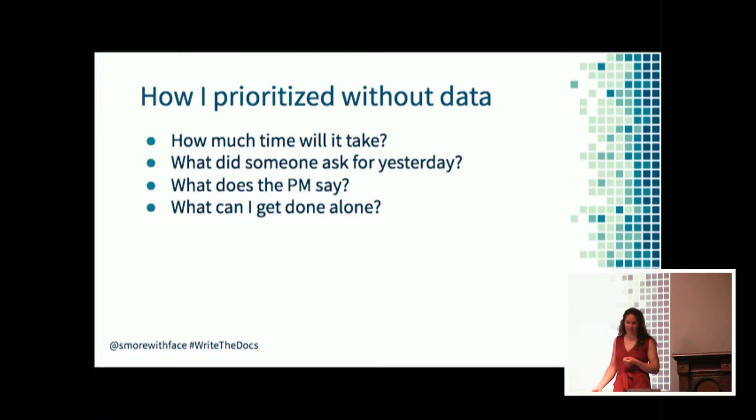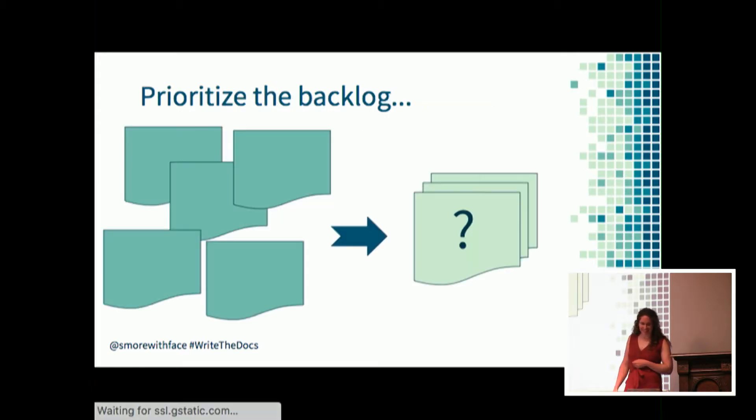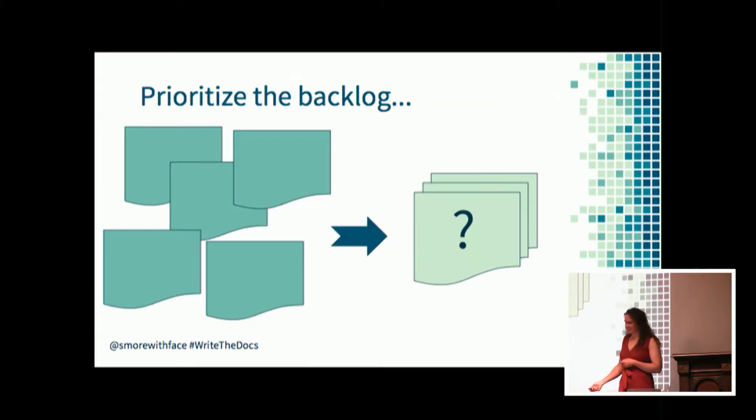I might talk to my product manager, do whatever seems easiest, or just do whatever I can get done without talking to other people because it's early in the morning and I'm tired. Based on those questions I'll come up with a prioritized backlog, but I lack confidence that what I'm working on is really useful and will bring the most value to customers. Especially if I'm choosing not to do work, it can be a challenge to keep ignoring a backlog item without any proof that it's okay to ignore.